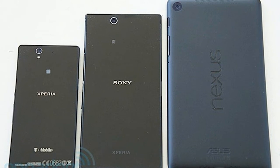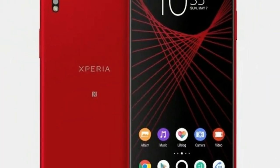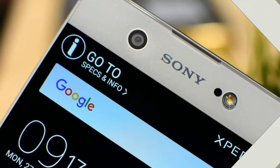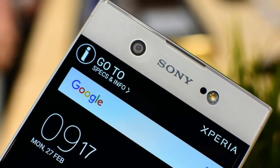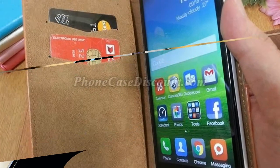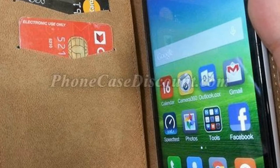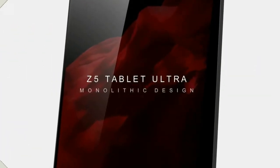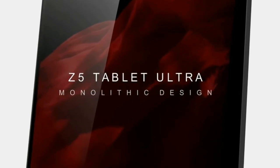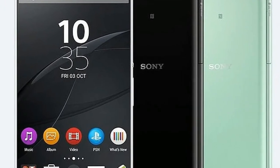Key features: price £599, 5.2-inch 1080p HDR display, Snapdragon 835, 4GB RAM, 64GB storage, 19MP camera with 960fps slow-mo video, and 3D scanning. The Sony Xperia XZ1 is a high-end phone, but not in the same vein as the iPhone X or Samsung Galaxy Note 8. Although it has top specs, it actually seems a little ordinary next to some of the best from Samsung, LG, and even Honor.